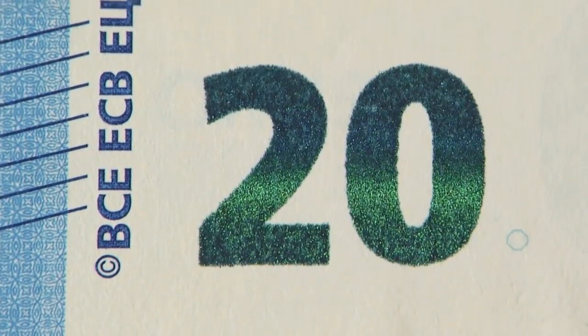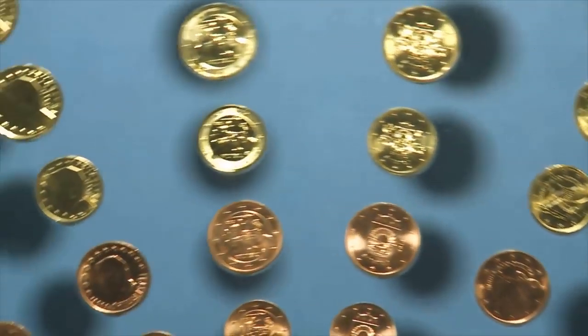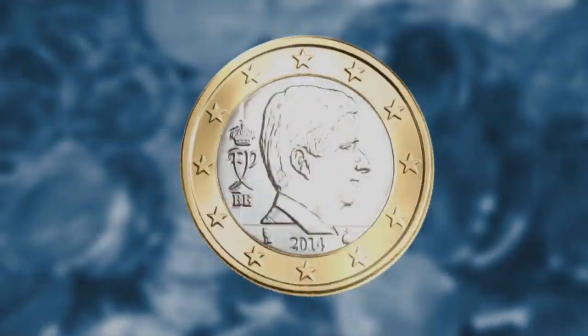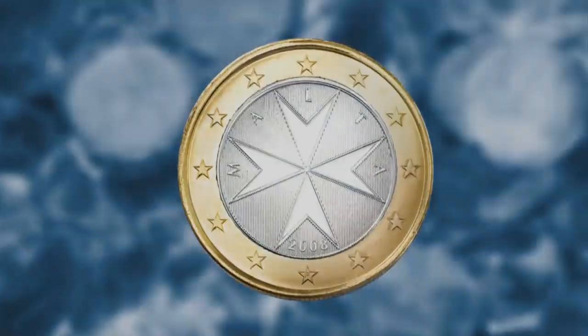So it's not hard to check the banknotes. Now let's have a look at the coins. They have a European side that shows a map of Europe, and they have a national side showing a famous person, or building, or symbol.